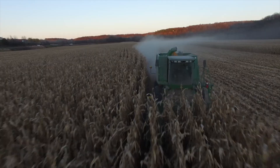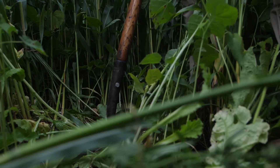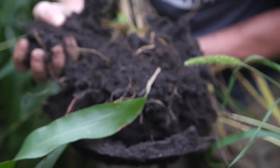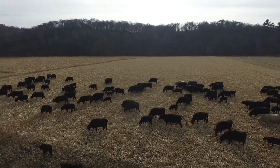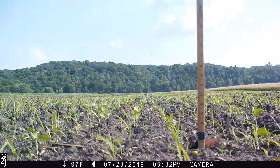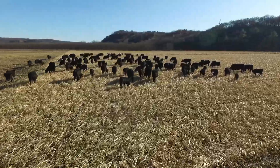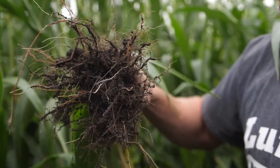Good morning, everybody. It's Cody Nelson here with Cover Crab Kings. It is eight below right now. It is Christmas Eve and just wanted to do a couple things.